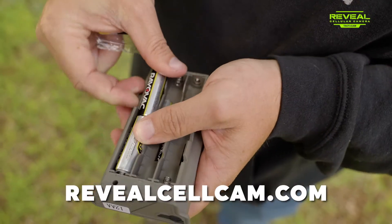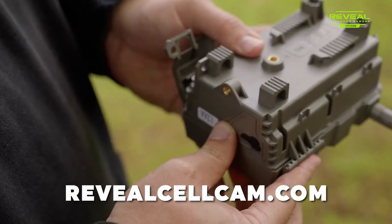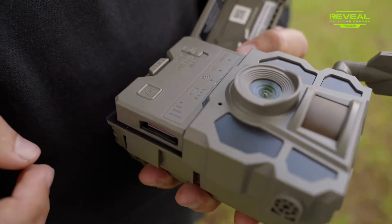We are so excited to once again be partnered with the folks from Reveal Trail Cameras. After an unbelievable year one, Reveal made themselves the most sought after trail camera on the market because they have an affordable price that any hunter can afford.